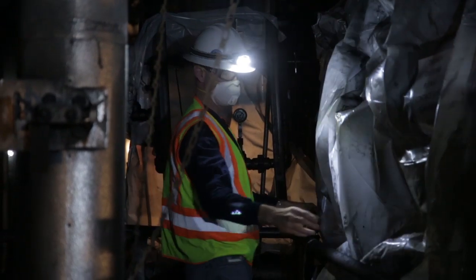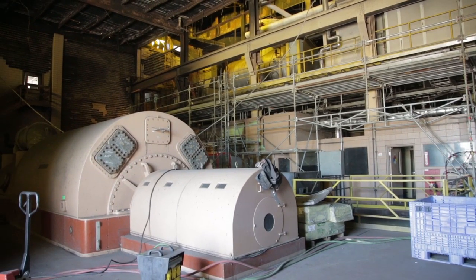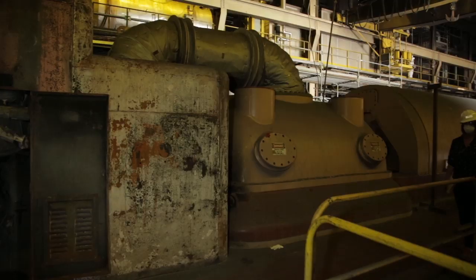The area that we're looking at here is associated with Unit 5. Generators are large pieces of equipment with many moving parts, and ours are pretty reliable. But this one was a particular challenge because there were three units that went out at the same time.